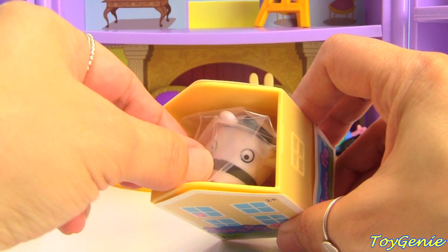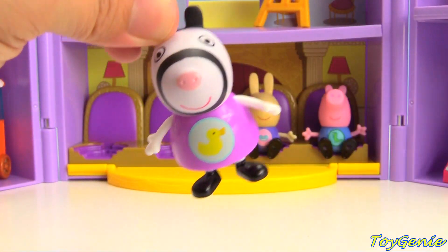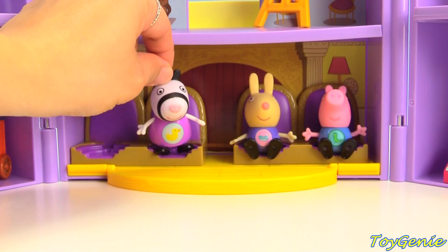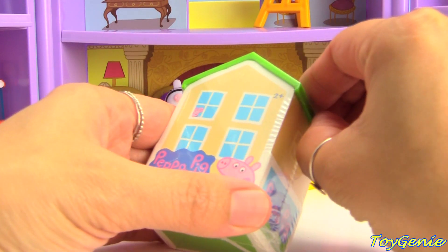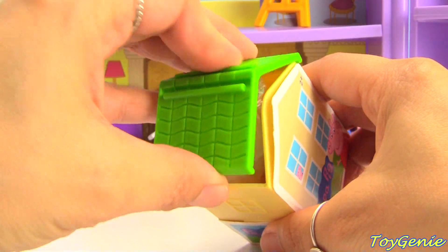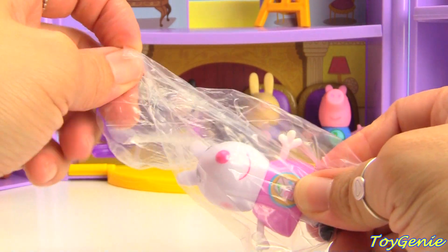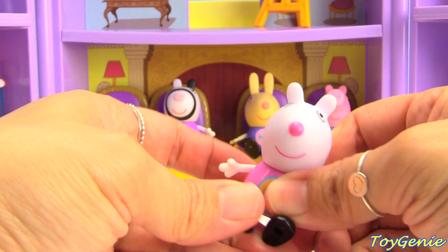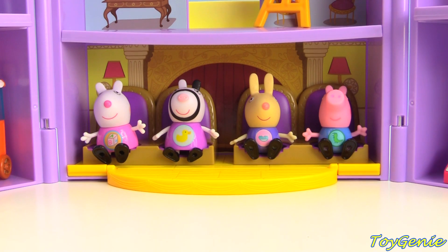We got Zoe Zebra. She's here to watch the performance too. And finally, who's our last friend that will be joining us? Suzie Sheep! Super awesome! Now let's go find out who will be performing.